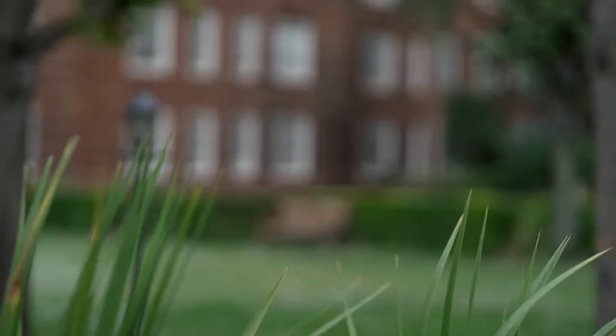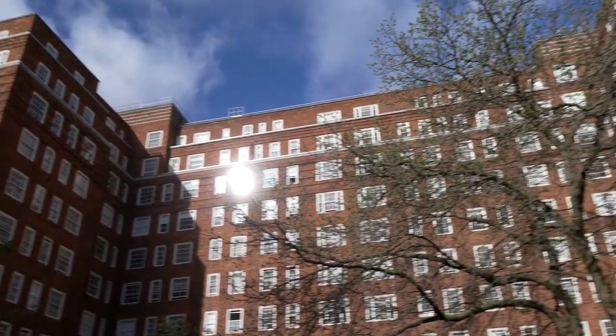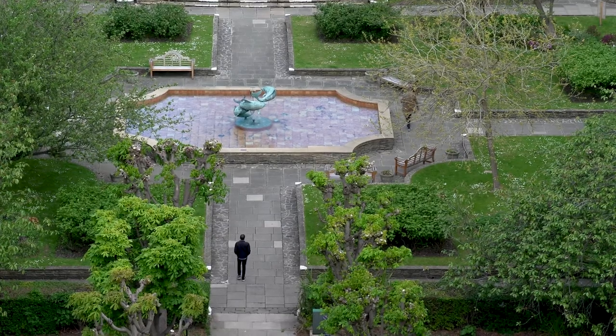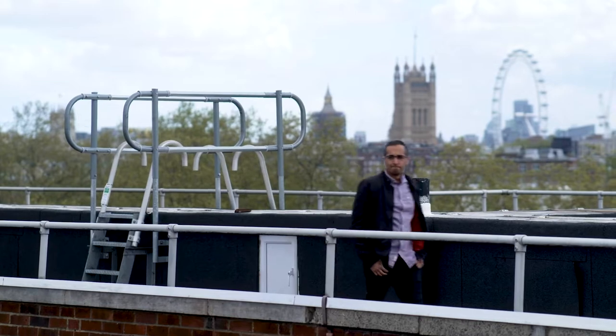We acquired the asset in September 2020. It's particularly important to AXA because it's such a large asset — it's unusual to find this type of residential asset with this much scale in central London. And I think what makes it particularly unique is that this would never be built again today in a new build scheme.